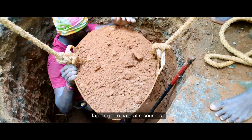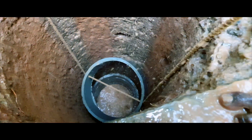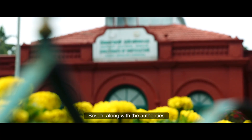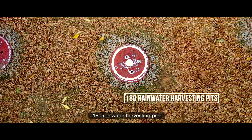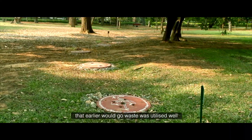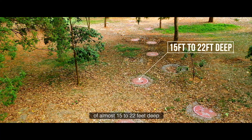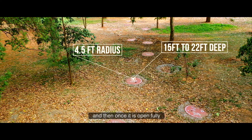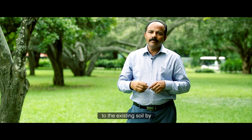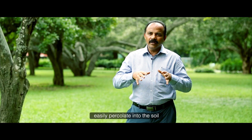Tapping into natural resources in a responsible way has been another solution for the water problems Lal Bagh faced. Bosch along with the authorities created a system of 180 rainwater harvesting pits to make sure that rainwater that earlier would go to waste was utilized well. The pits were opened almost 15 to 22 feet deep with a four-and-a-half-feet radius, and the existing soil was protected by putting nearly 12 to 13 cement rings with perforations so that the harvested water can percolate into the soil.